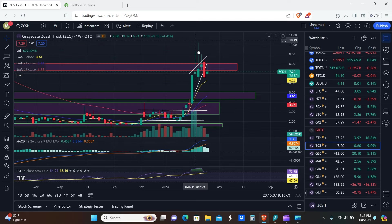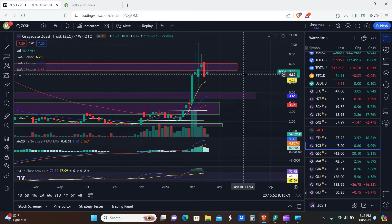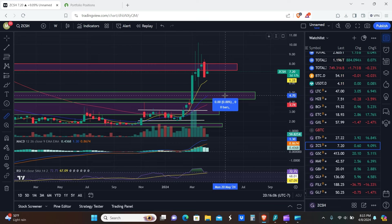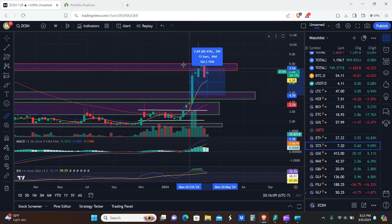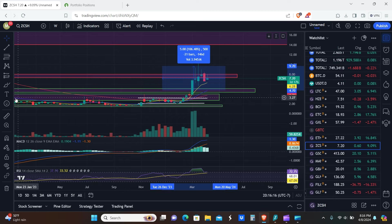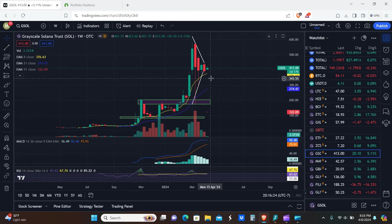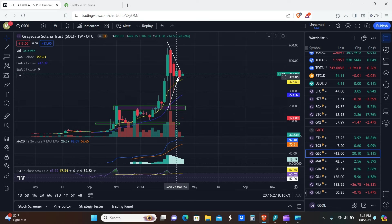ZCash is still holding as resistance. The pennant pattern here has actually been invalidated, so we just remove that pattern and wait potentially for a new one to pop up. Support is between $4.40 to $5.10, and resistance is $7.30 to about $8. If I was waiting for a pullback — and I would, because cheaper prices are better — you'd be looking at 55% to roughly 71% gain from the support zone, and to get back to where we were before would be about 110%.